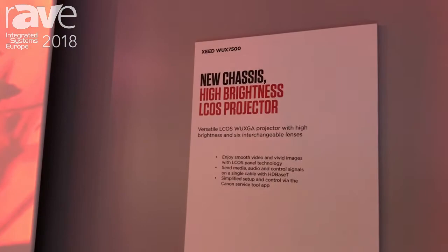Hi, my name is Colin Boyle. I'm the Product Projector Specialist for Canon Europe and you're joining us here at ISE 2018.